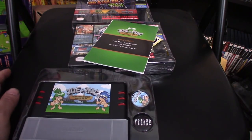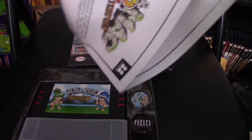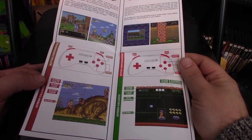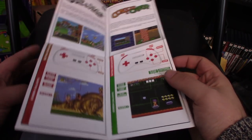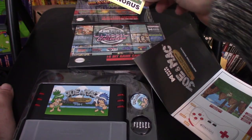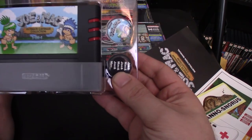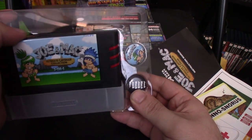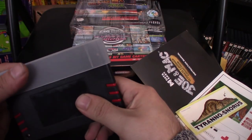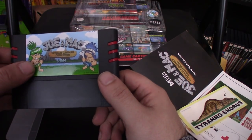Here we have the cartridge and an instruction manual. Pretty basic instruction manual, but it's color — it looks good. It tells you the background of the game, how to play, what buttons to use. We have a sticker — a Tyrannosaurus — and some buttons. And then we have the actual cartridge. It looks a little bit different than a standard Super Nintendo cartridge, but it does come with a dust sleeve, which is nice. Looks glossy and pretty good.